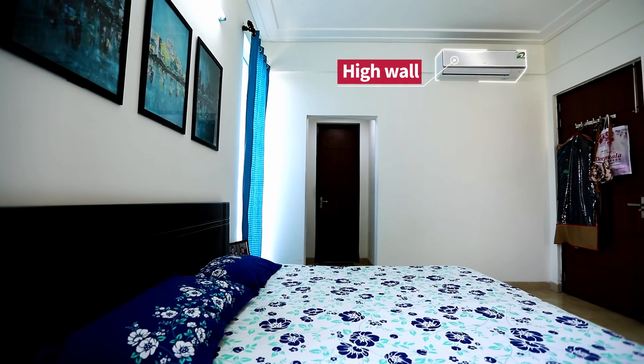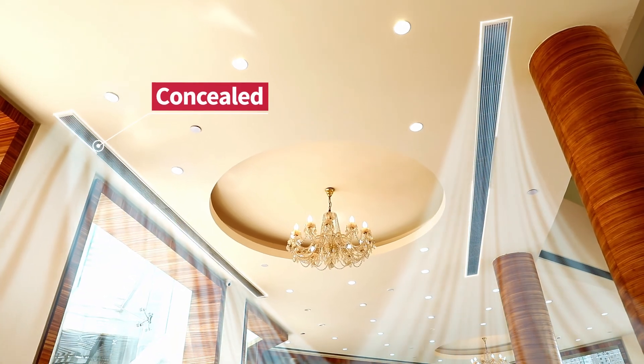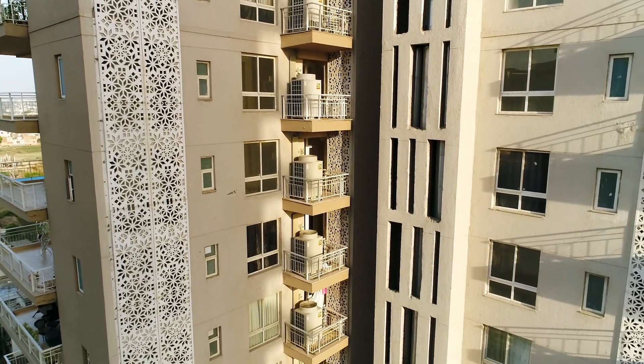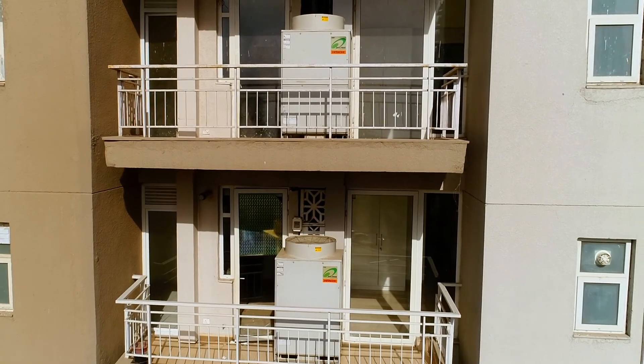All indoor units include high wall, concealed, ductable, and cassette types. The outdoor units range in capacity from 6 HP, 8 HP, 10 HP, 12 HP, 14 HP, and 18 HP.